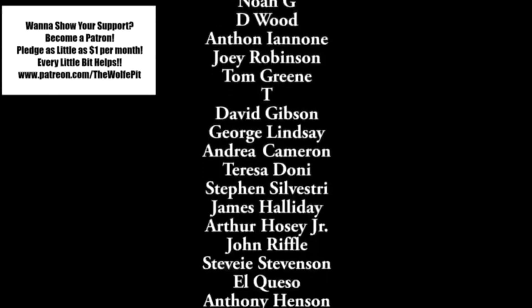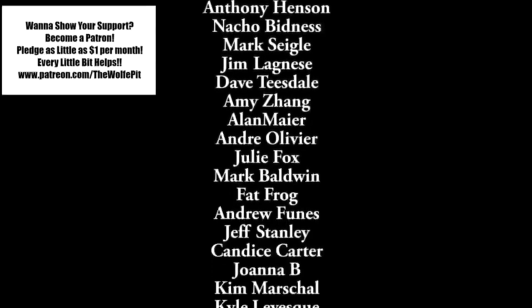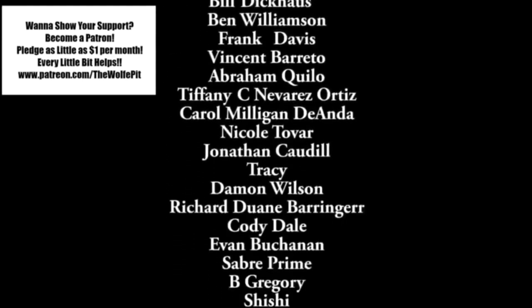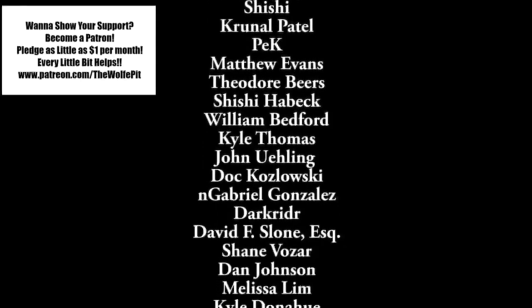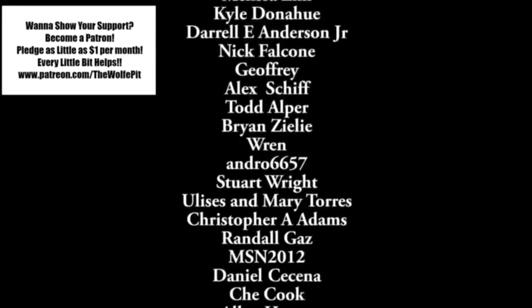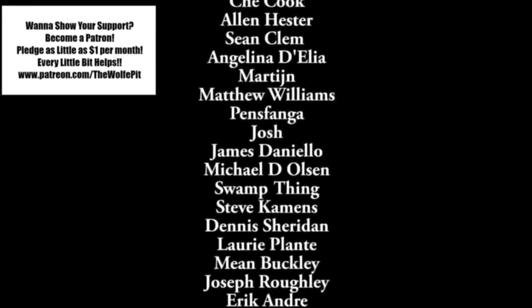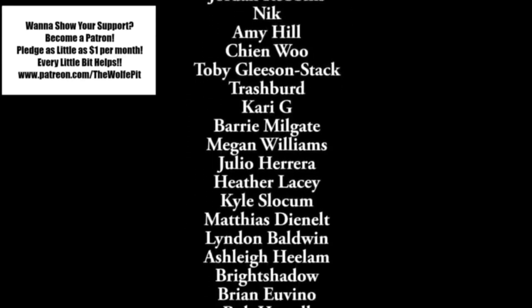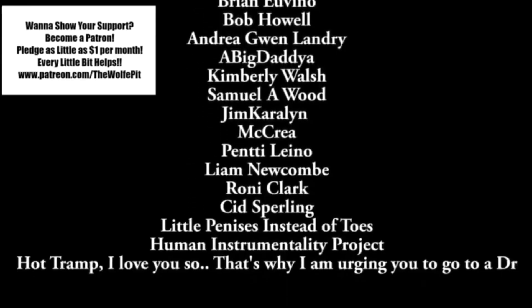If you'd like to help support the Wolf Pit, consider being a patron. You can pledge as little as a dollar a month — that's only twelve dollars for the whole year — or you can pledge more, that's up to you. Either way, every little bit is appreciated and helps me produce more high-quality videos more often. Thank you all very much for watching. Please don't forget to like this video and subscribe, and I'll see you soon.